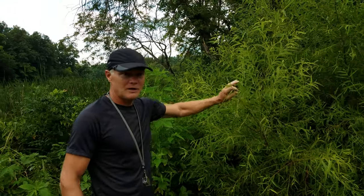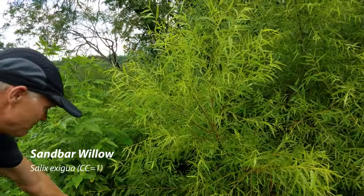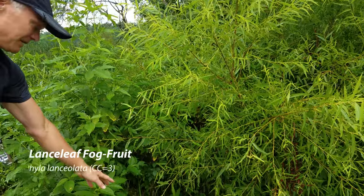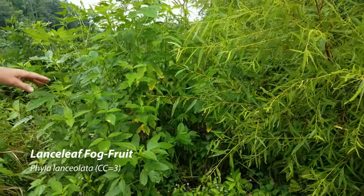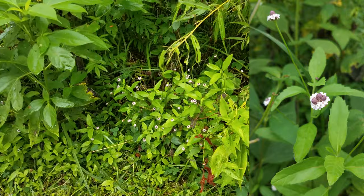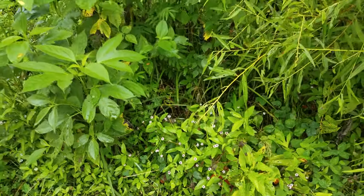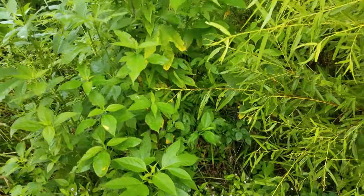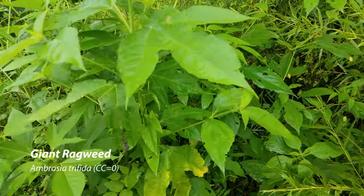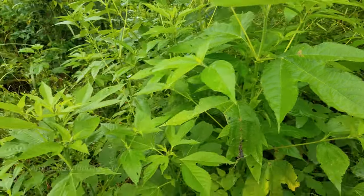We've got sandbar willow — obviously a common thing along creeks here. Down here, there's a beautiful patch of fog fruit that has a cute little flower. Next to it, much bigger, we have giant ragweed — one of those things that causes problems with hay fever. You can see the fog fruit is just forming a carpet through here.